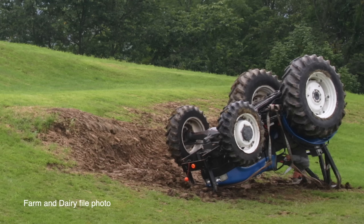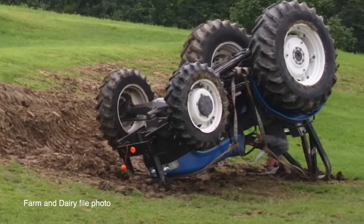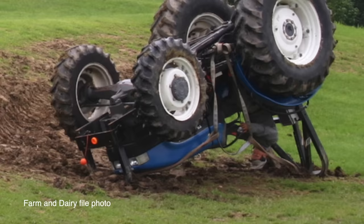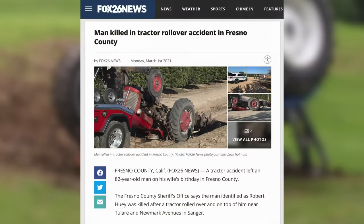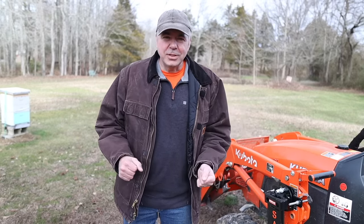Take a look at this file photo from Farm and Dairy — this was an intentional rollover as part of a study. They placed a mannequin in the driver's platform, and without the rollover protection system, it's clear that this driver would have been crushed by the tractor. Sadly, there are stories of people being killed even recently in tractor rollover accidents. So what does that have to do with the front-end loader?